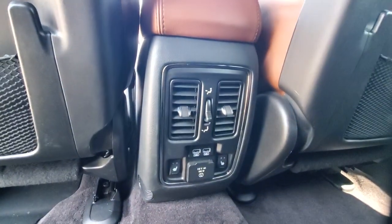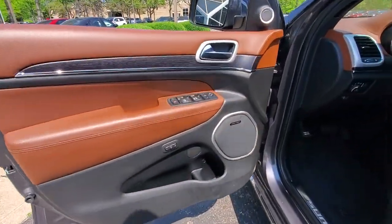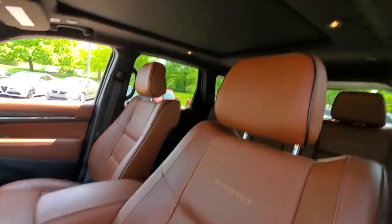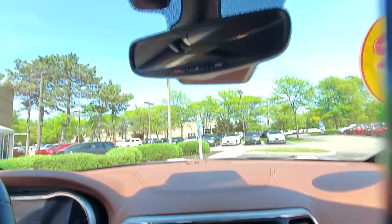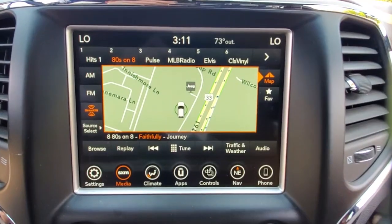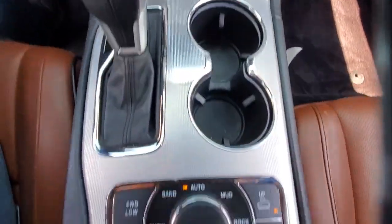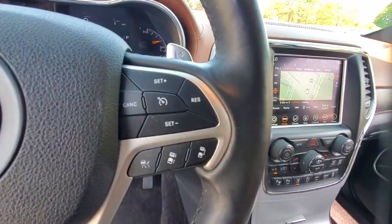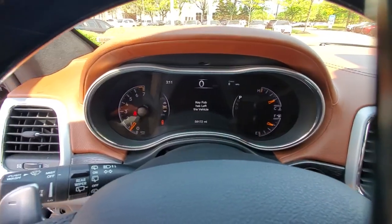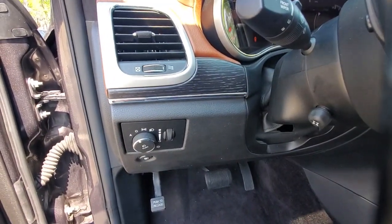Experience the freedom of off-road exploration in the Grand Cherokee. Take a test drive today. Check out the armor on his side. Thank you.